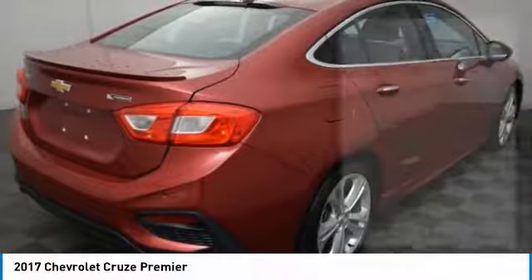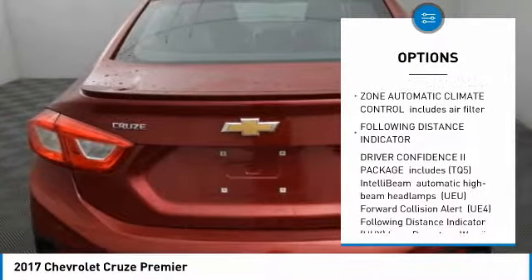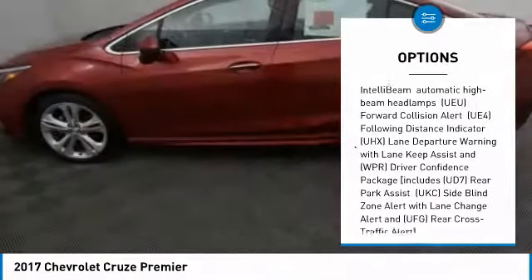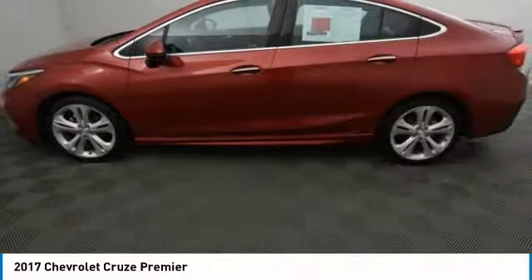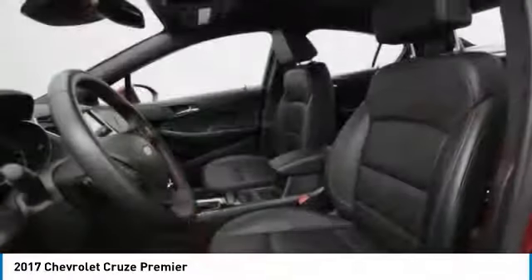Here are some of this vehicle's great options: remote engine start, anti-lock braking system, traction control, steering wheel audio controls, stability control, keyless entry, backup camera, Bluetooth, leather-wrapped steering wheel, and adjustable steering wheel.